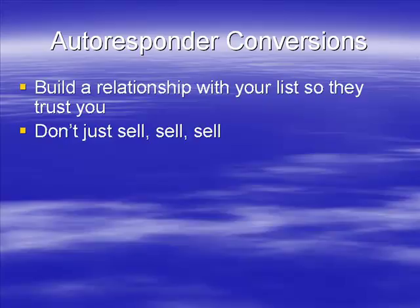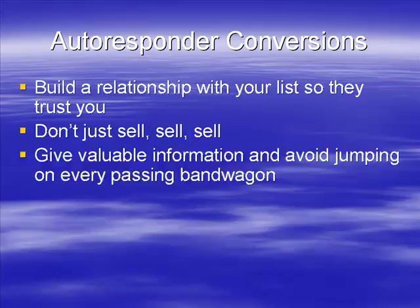Don't just sell, sell, sell when it comes to building a relationship with your list — if you're constantly selling, they're going to get upset. By all means soft sell in every email so they know to expect sales, but don't constantly sell because it's going to annoy them. Always give them valuable information. If you're constantly providing useful information and not jumping on every bandwagon promoting everything that comes past, they'll understand you're not there to rip money out of their pockets — they'll know you're someone they can trust.